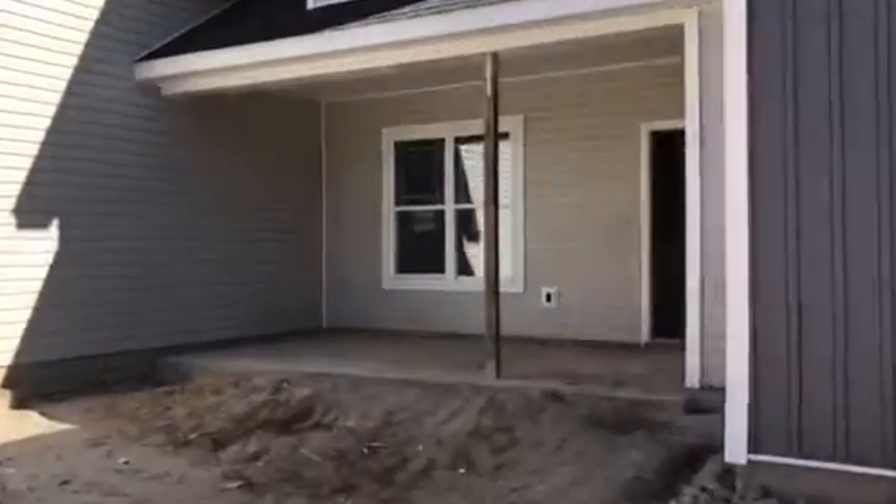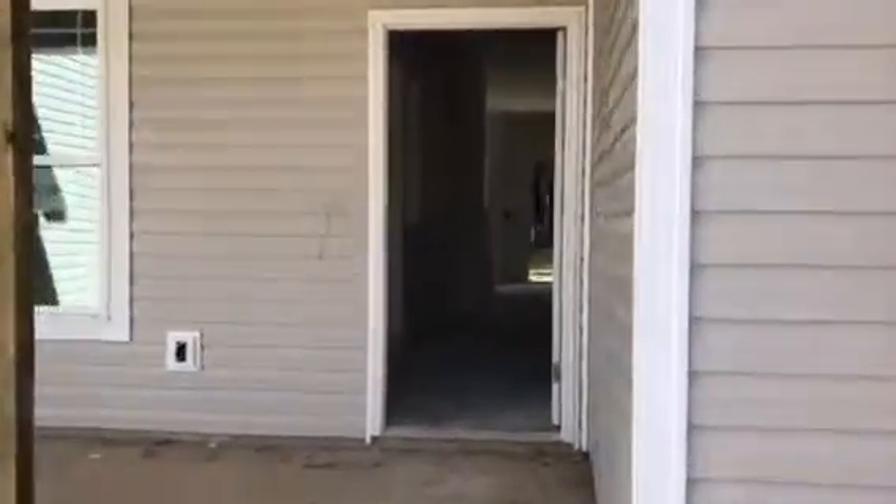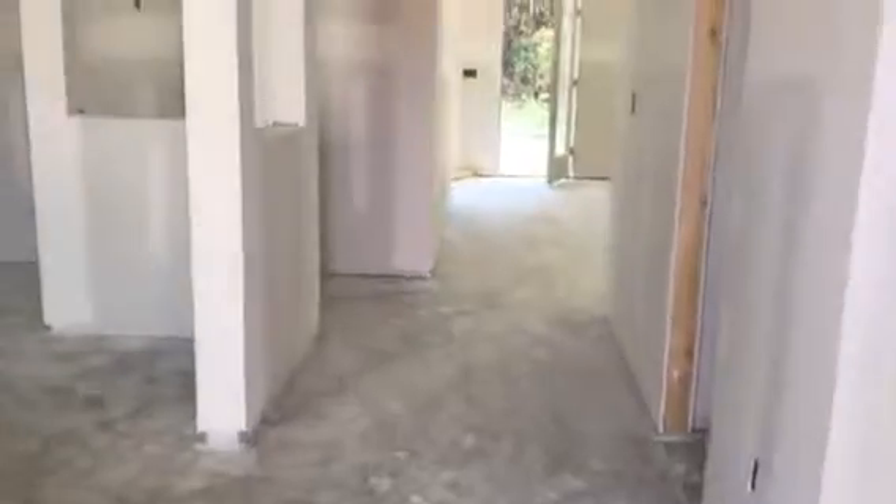Let's take a peek inside. The last time we were here, it had just wood framing, but it looks like the walls are up now. No floor yet, but the walls are up.